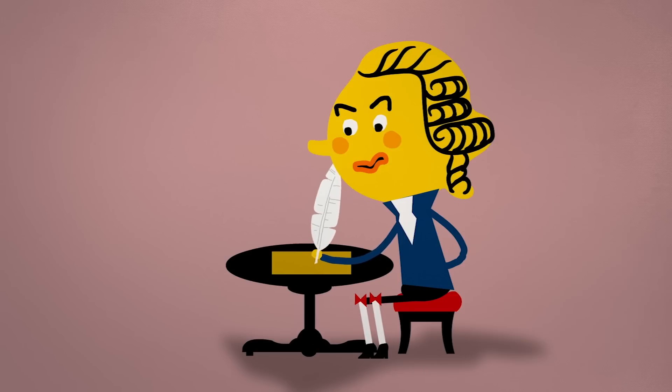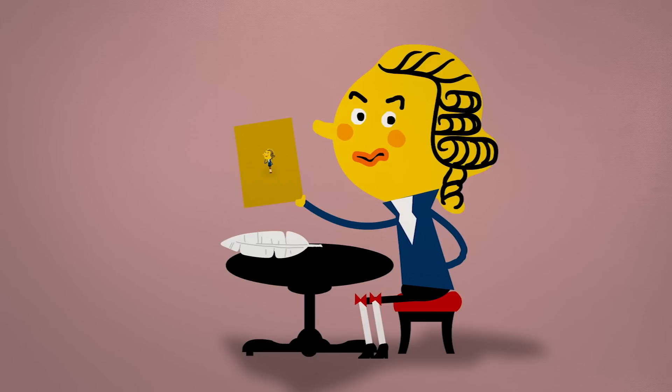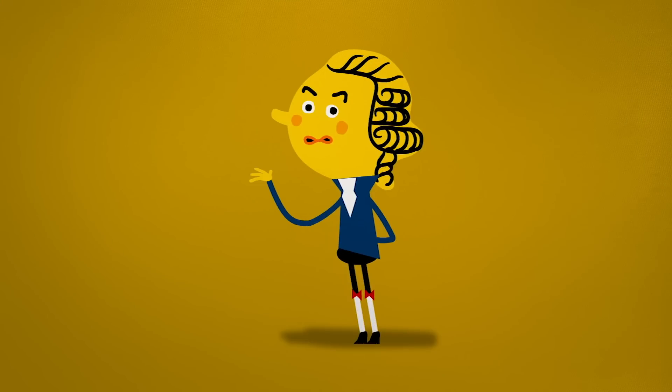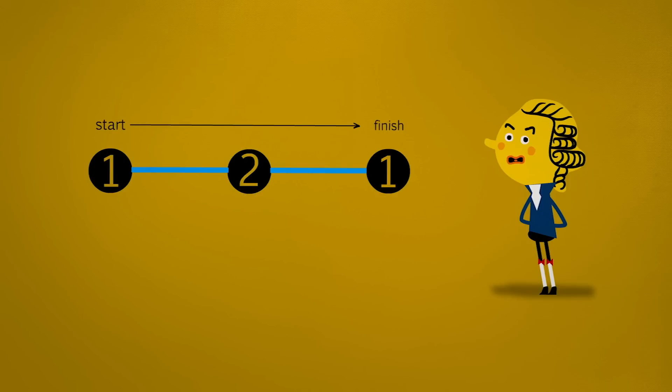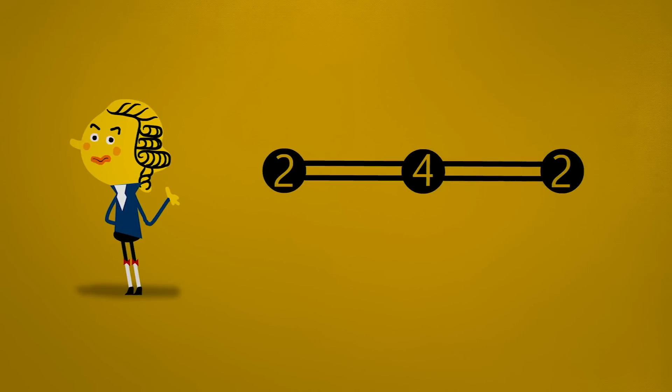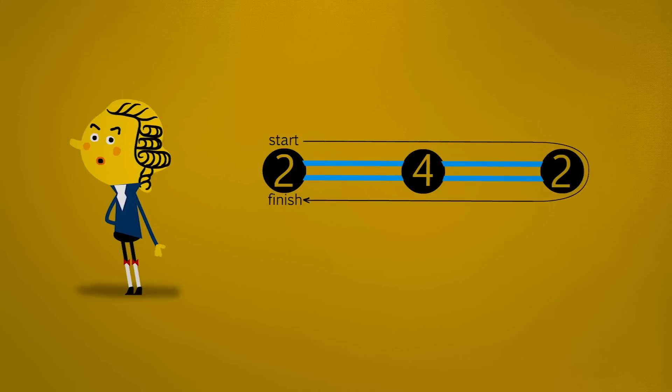Euler used this proof to formulate a general theory that applies to all graphs with two or more nodes. A Eulerian path that visits each edge only once is only possible in one of two scenarios. The first is when there are exactly two nodes of odd degree, meaning all the rest are even — there, the starting point is one of the odd nodes, and the end point is the other. The second is when all the nodes are of even degree; then the Eulerian path will start and stop in the same location, which also makes it something called a Eulerian circuit.